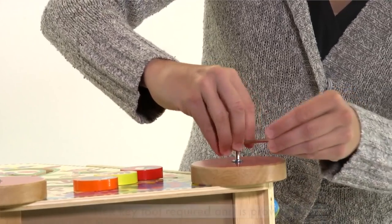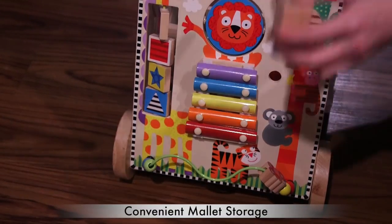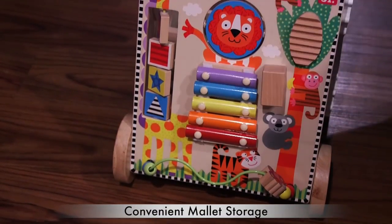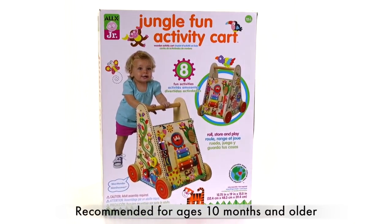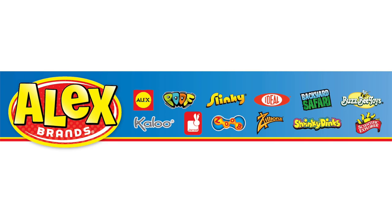Adult assembly is required using the easy-to-follow instructions and provided tools. This eco-friendly cart, made from sustainable wood, recycled paperboard, and natural inks, is recommended for ages 10 months and up. Alex Toys is a part of the Alex Franz family.